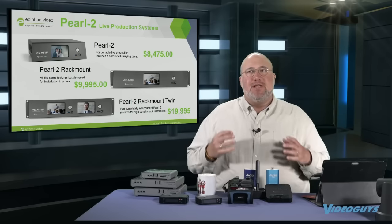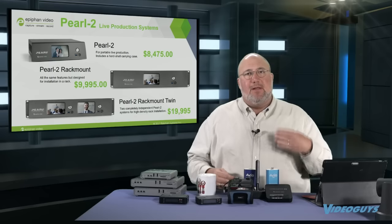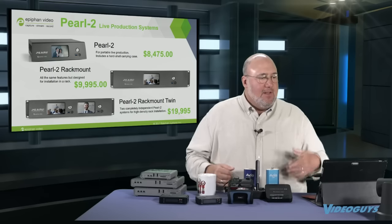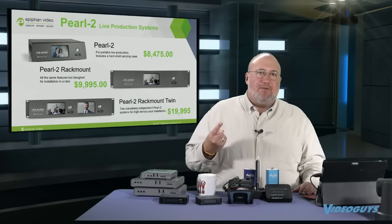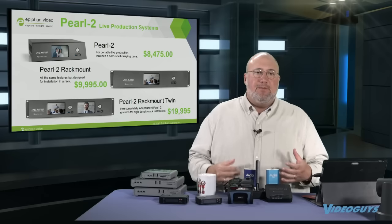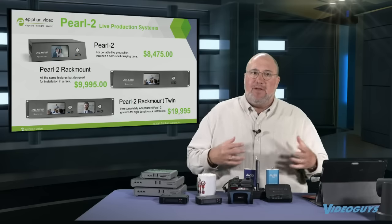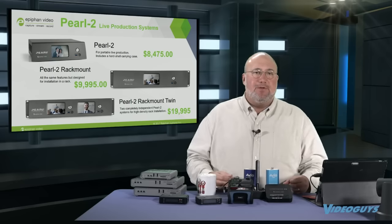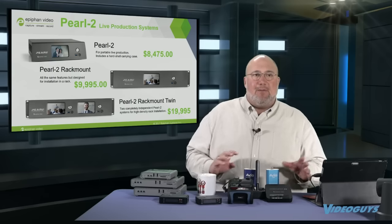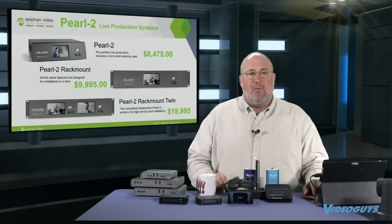Epiphan makes the Pearl 2 — a self-contained appliance that gives you dual encoding, dual streaming, and dual recording. It can handle up to four inputs and four outputs. The Pearl 2 can also be upgraded to 4K. It's available in three flavors: $8,475 for the base unit, $9,995 for rack mount, or a rack mount twin which is two units in the same rack. We've seen it used in government agencies, colleges, and the corporate world — for recording or encoding streams of video. What I really like is the operator can run the show from the Pearl's front screen, switching between preset camera angles. The Pearls are very cool — set them and forget them.